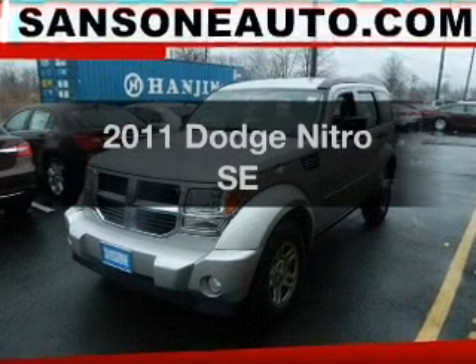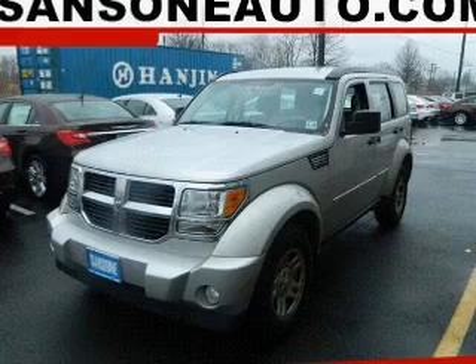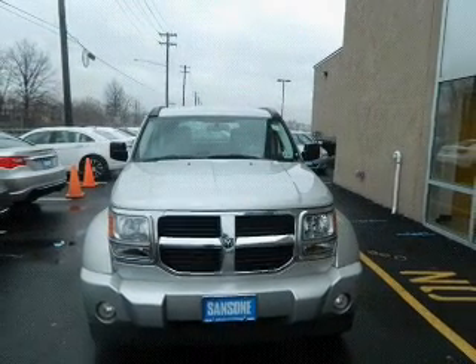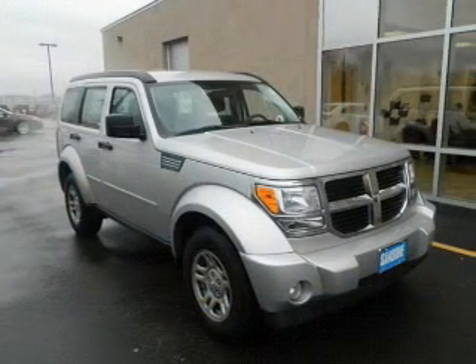Get noticed in this 2011 Dodge Nitro. Travel the roads in style and comfort. In this great vehicle, the powertrain includes four-wheel drive with a solid six-cylinder engine connected to a smooth-shifting automatic transmission.